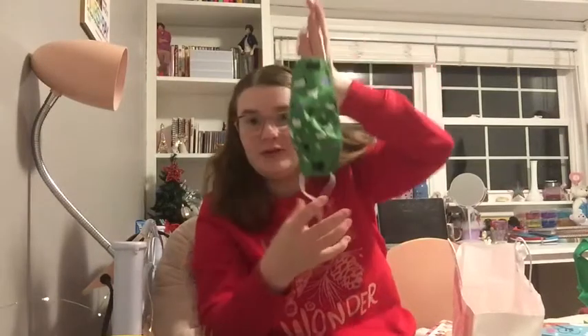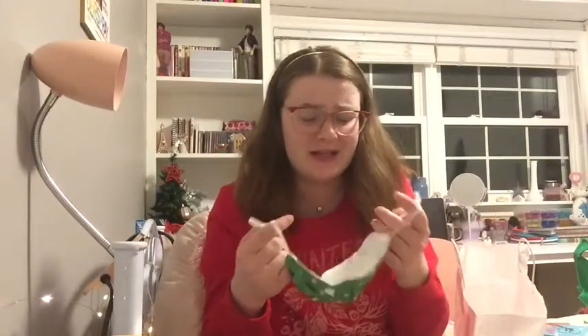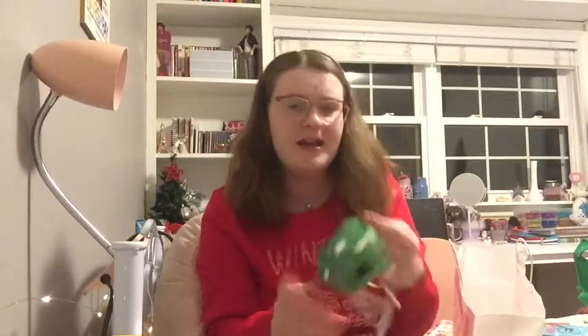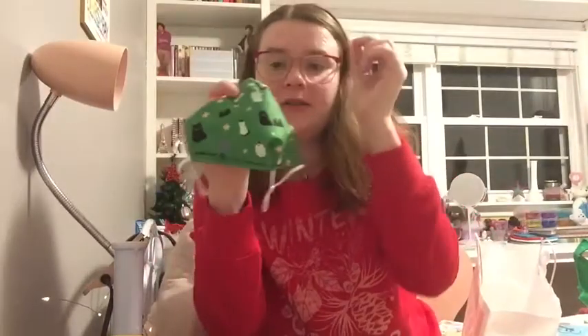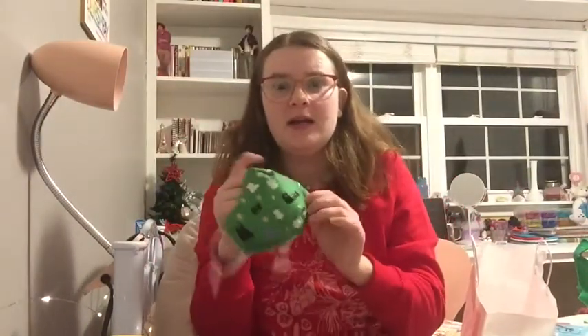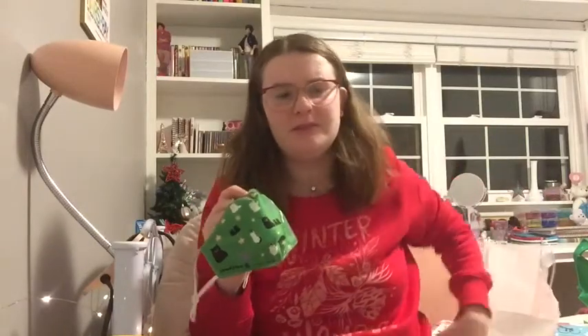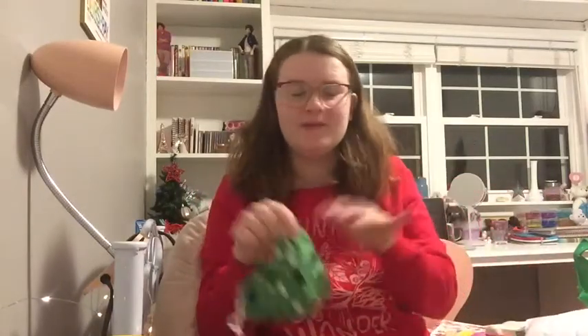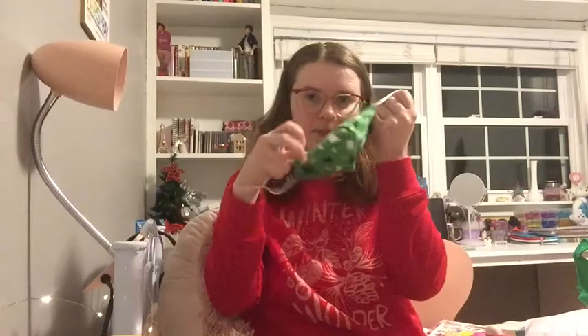I got a new mask. You know it's Christmas 2020 when you get a mask for Christmas! I actually asked for one because I needed some soft ones. This one's really cute — it has little cats on it, and the cats are actually from a painting by a local artist. She's passed away now, but her name is Maude Lewis. She painted a lot of folk art years ago, and she's pretty famous here in Nova Scotia. So yeah, it's a mask with some kittens on it. Super cute.